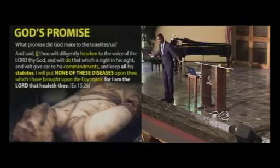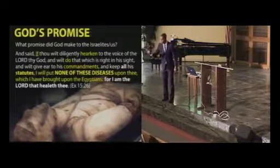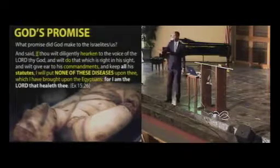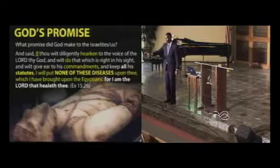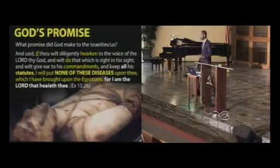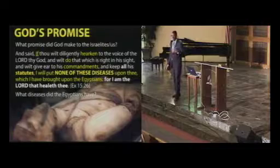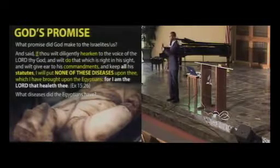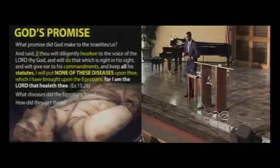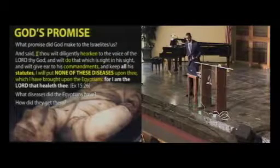God says those Israelites had certain diseases and He's making us a promise: whatever they have, if you will listen to what I say, if you obey my statutes — and we're going to share what these statutes are — God says I will not allow you to have those diseases the Egyptians had. For I am the God that healeth thee. So the question is: what diseases did the Egyptians have? Because He made us a promise He will not give us whatever they had, so we need to know first what diseases they had, and second, how did they get them?